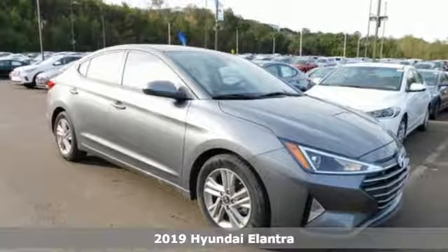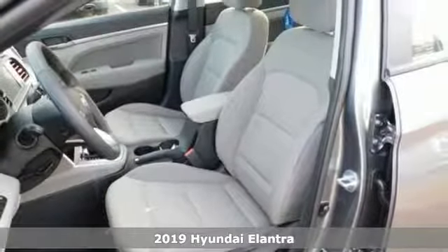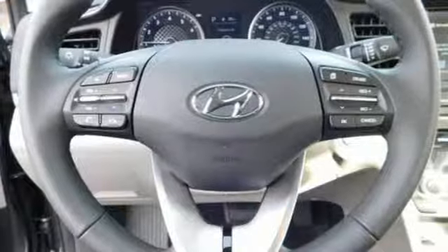Here's a new 2019 Hyundai Elantra. Its style is bold and expressive, its substance uniquely impressive, plus it offers an exciting list of features.